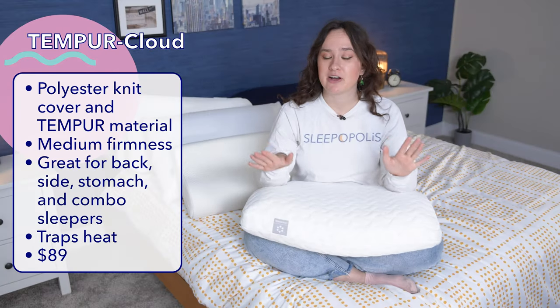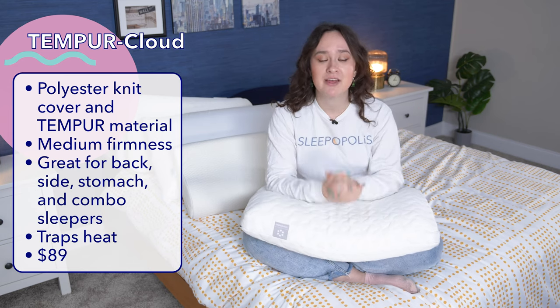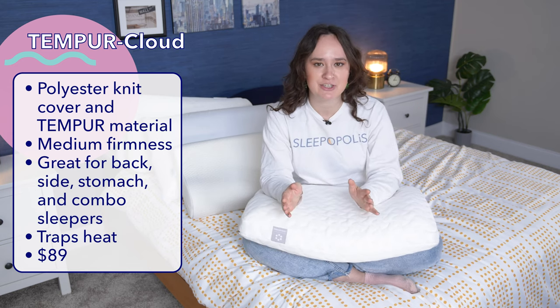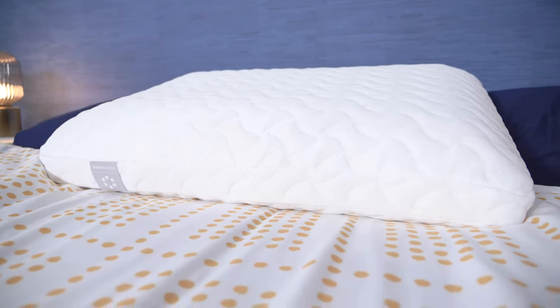Currently, this pillow costs $89, but prices do change a lot, so make sure you go over to sleepopolis.com to see the most up-to-date pricing information, as well as find some exclusive coupons. Or if you're feeling lazy, you can just find those in the YouTube description.